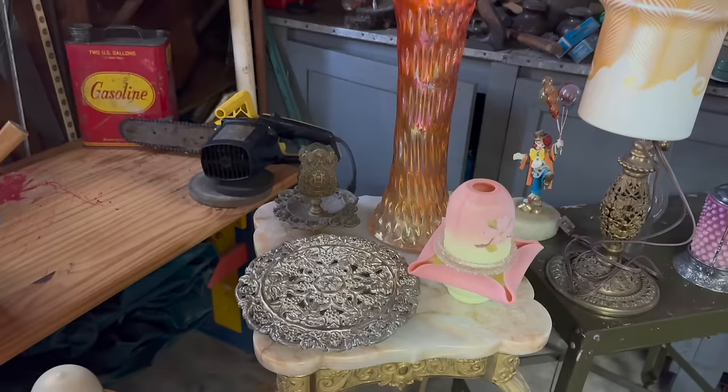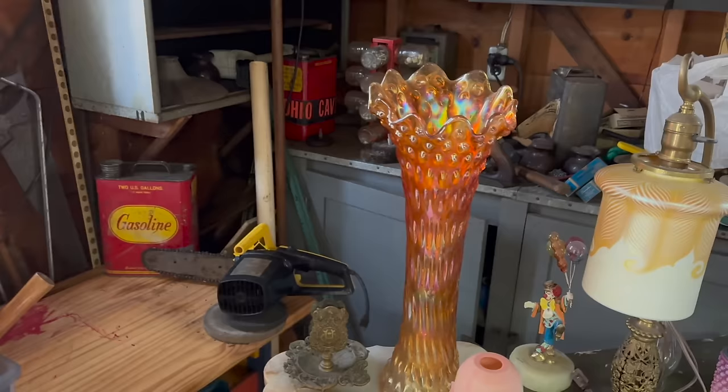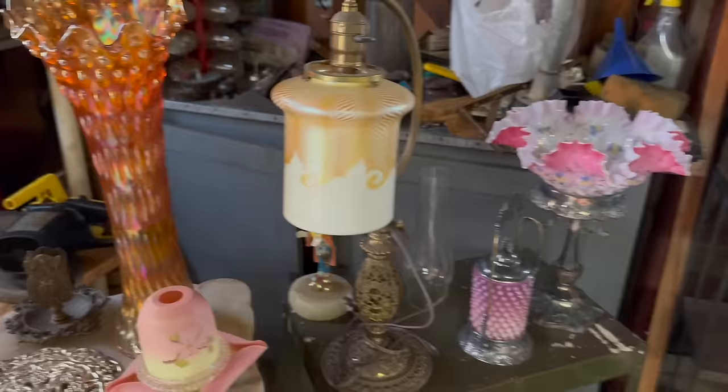Here's the biggest, widest swung carnival glass vase I've owned. My hand going across it. Look at that and look at the shade on this - looks like a Quezal or Stuban shade. That's gorgeous. It's just going to be a fun group.